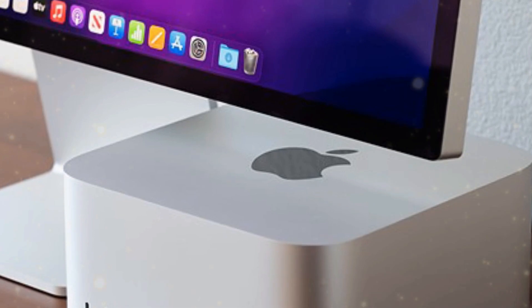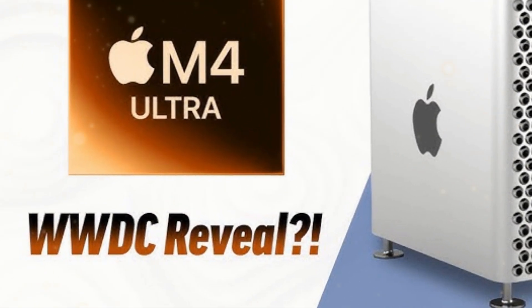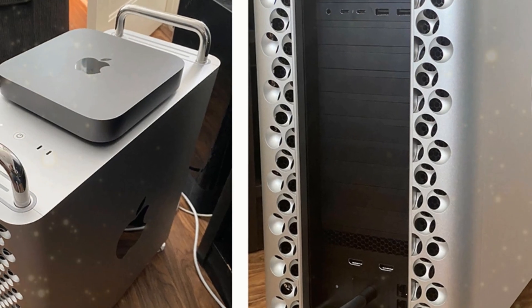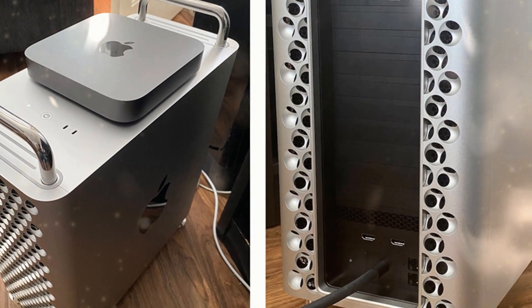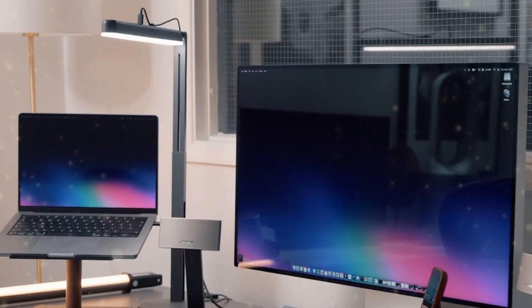Furthermore, the RAM is expandable, granting users the freedom to upgrade their devices in the future. This remarkable combination of performance, compact design, and affordability has garnered widespread acclaim for the M4 Mac Mini, solidifying its position as an exceptional choice for both casual and demanding users.